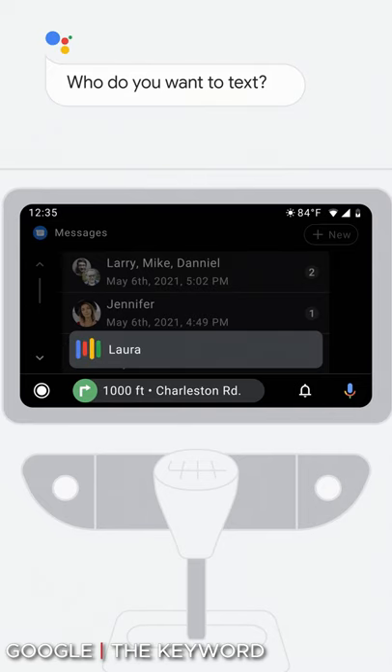Google is adding more customization to Android Auto by allowing you to edit the home screen from your phone. Google is also making a slight tweak to Android Auto's media apps — there will now be tabs that will make browsing easier, and media apps are also getting a back-to-top option.